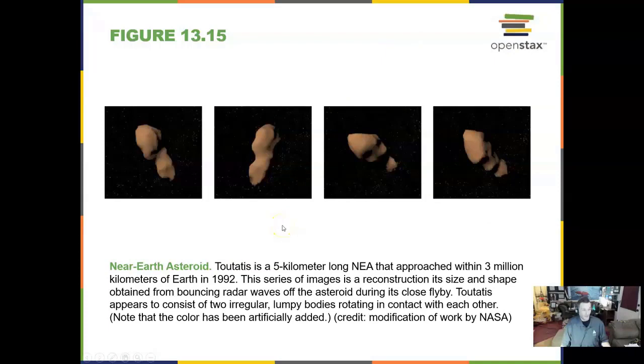This is a near-Earth asteroid. It doesn't look very impressive on the surface, but when you think about it, this is radar beams interpreting a surface. So they do have some limitations, but that's one way we look at near-Earth asteroids.